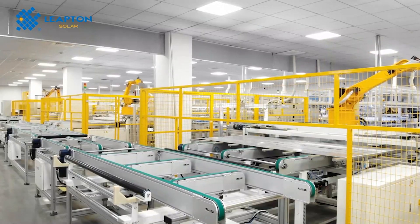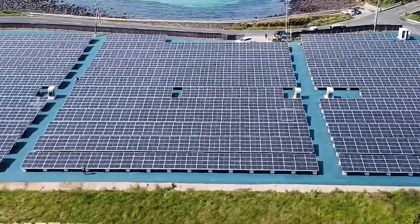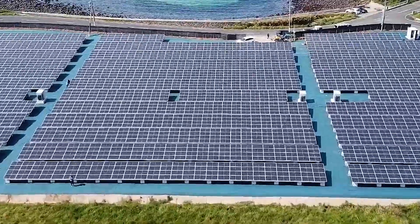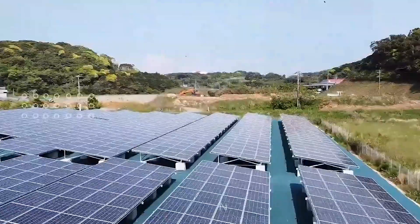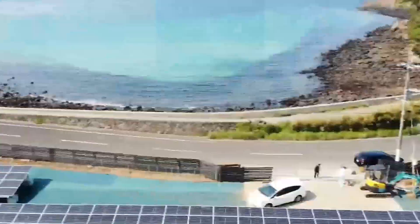We are the official distributors of many renowned brands including DAH Solar, Leapton Solar, Zenshine Solar, Eulica Solar, Tailsun Solar, GrowWatt, SofaSolar, Kiwatec and many others.